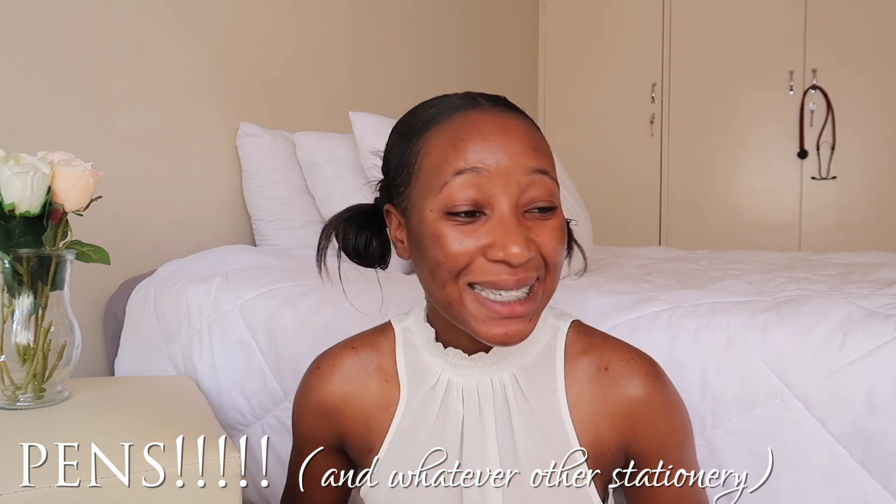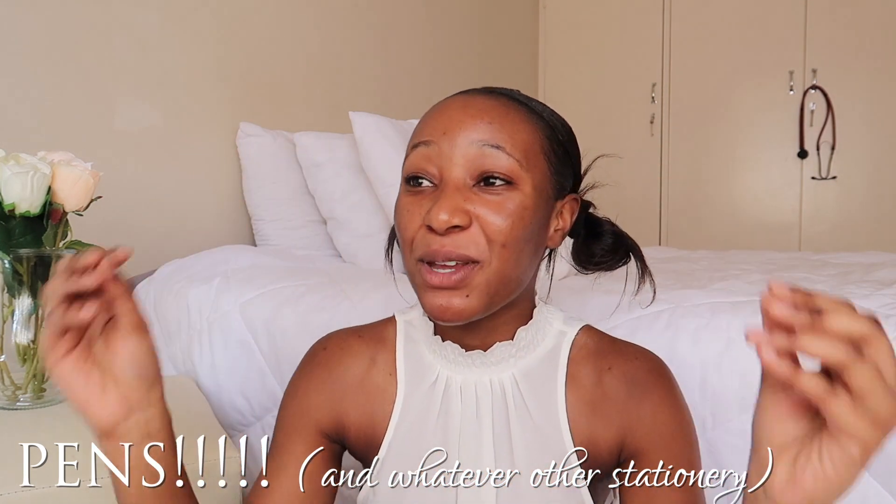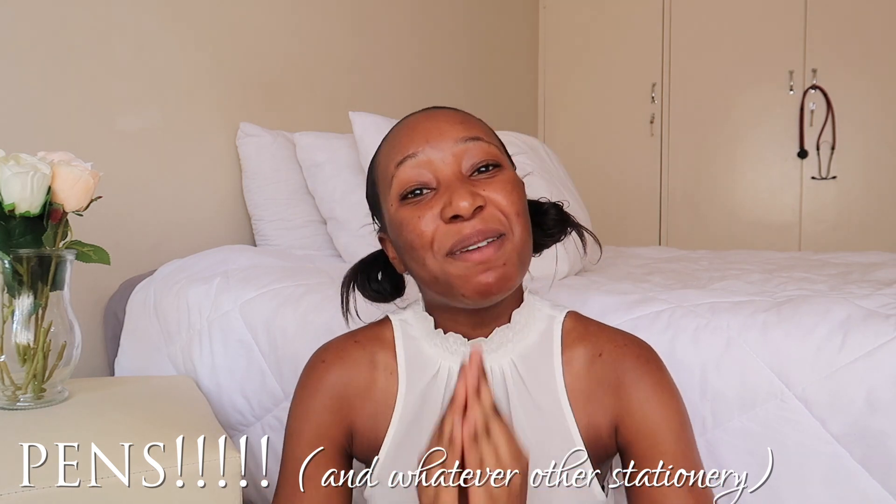The next thing you definitely need but will never have enough of is pens. I don't know what it is about working in a hospital, but your pens just disappear. If you work in a hospital, there is no need to steal someone's pen — ask for it and bring it back, or bring your own. Never go to work with just one pen because chances are you'll end up in the middle of ward rounds with nothing, looking like a fool. Some hospitals do provide stationery for their staff, so you might get lucky.